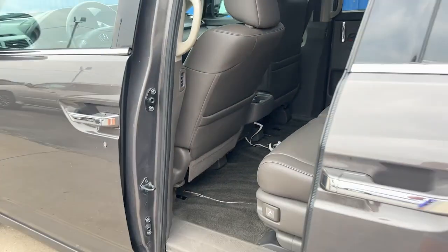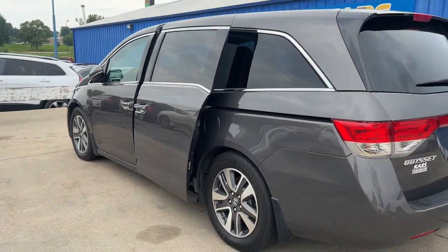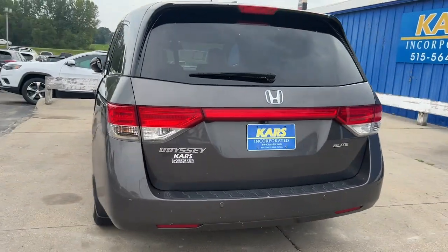These are just some of the great options this vehicle comes with: keyless entry, sunroof/moonroof, navigation system, and fog lamps.